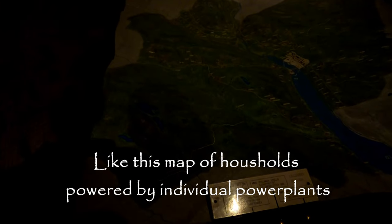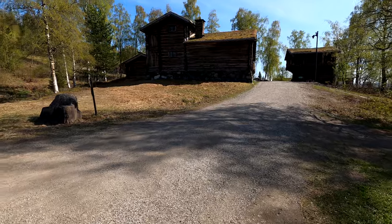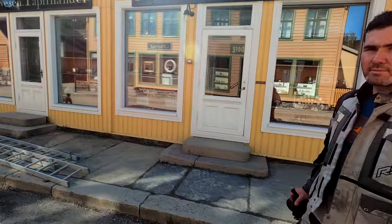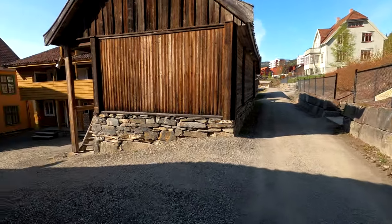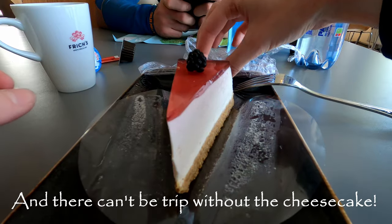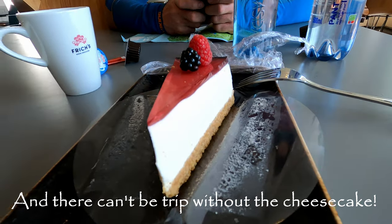All that I mentioned is just the tip of the thousands of things that are waiting for you here. This place is definitely worth seeing — don't miss it on your trip to Norway, and I really hope that you will enjoy it as much as we did. Like the video, subscribe to the channel. Thanks for watching and see you guys in the next episode.